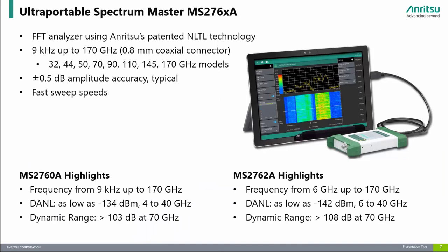The Spectrum Master MS276XA family of ultra-portable spectrum analyzers is a very unique solution that provides continuous frequency coverage from 9 kHz to 170 GHz. These ultra-portable spectrum analyzers are all USB powered and controlled from a Windows-based PC, laptop, or tablet, making them extremely flexible for use in the lab, on the manufacturing floor, or even in the field. The MS2760A models provide full broadband coverage from 9 kHz to 170 GHz with excellent dynamic range and DANL performance, while higher-tier models provide increased dynamic range and DANL performance for the most demanding sensitivity requirements, with frequency coverage from 6 GHz to 170 GHz.